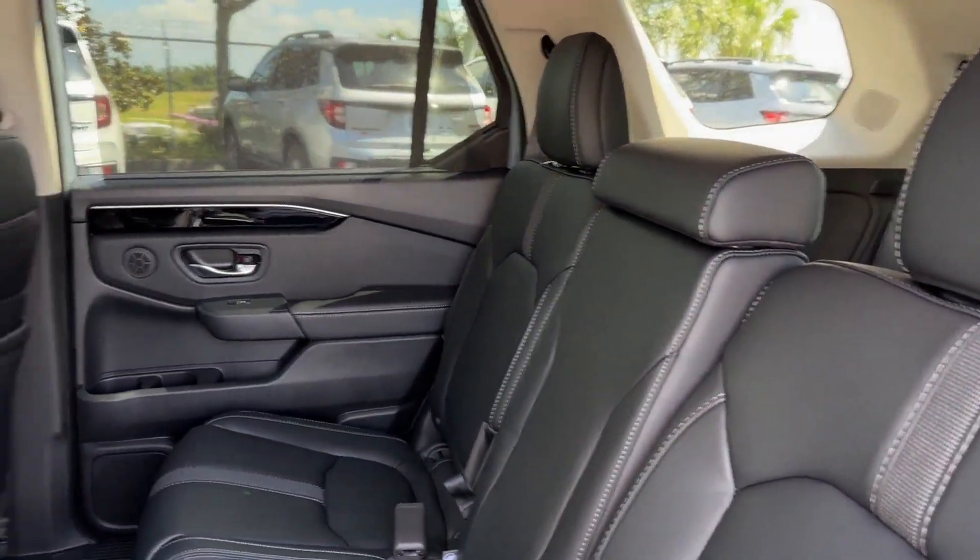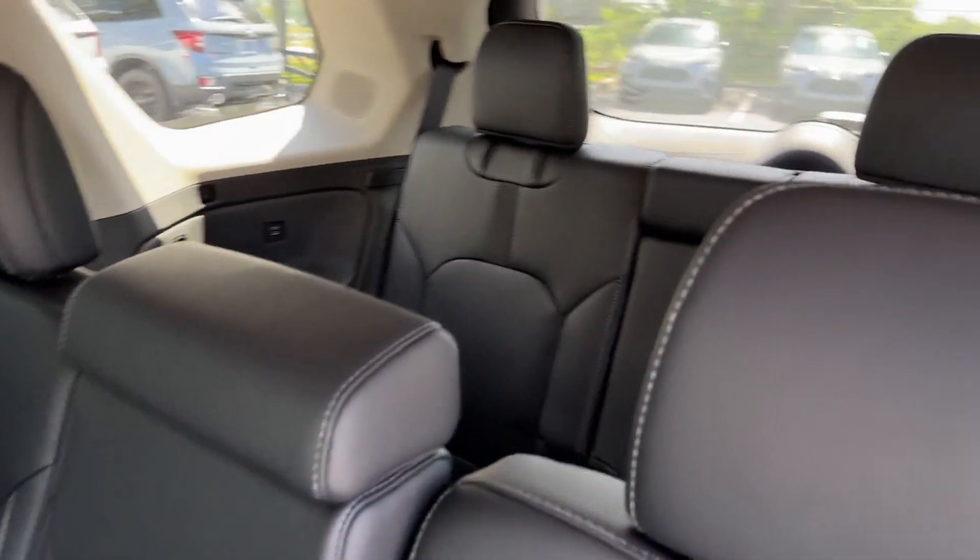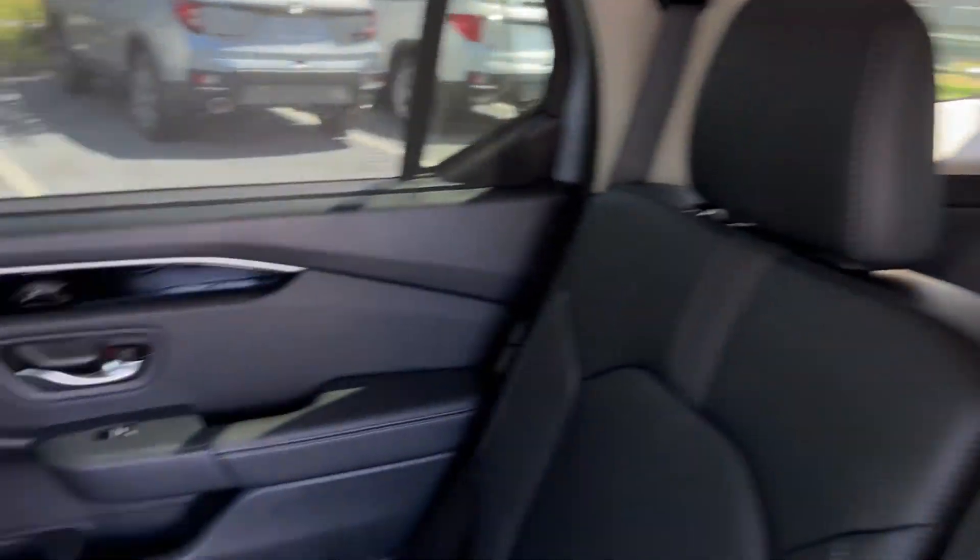Multi-zone air conditioning, blind spot monitor, all-wheel drive, parking aid sensor, third-row seating, heated side view mirrors, and leather seats.